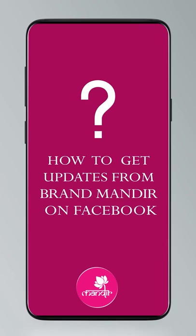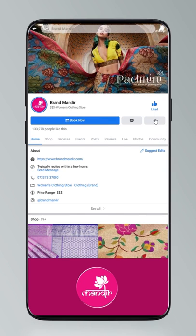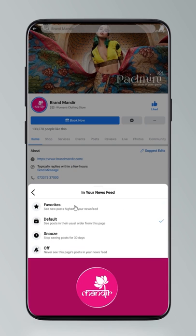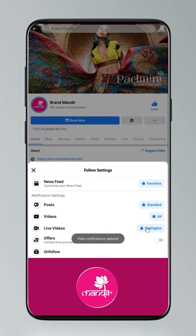Just take a look at this video which explains how to follow Brand Manders on digital platforms. Click on Settings, go to Manage Follow Settings, choose Favorites for newsfeed, Standard for posts, and All Notifications for videos and live videos.